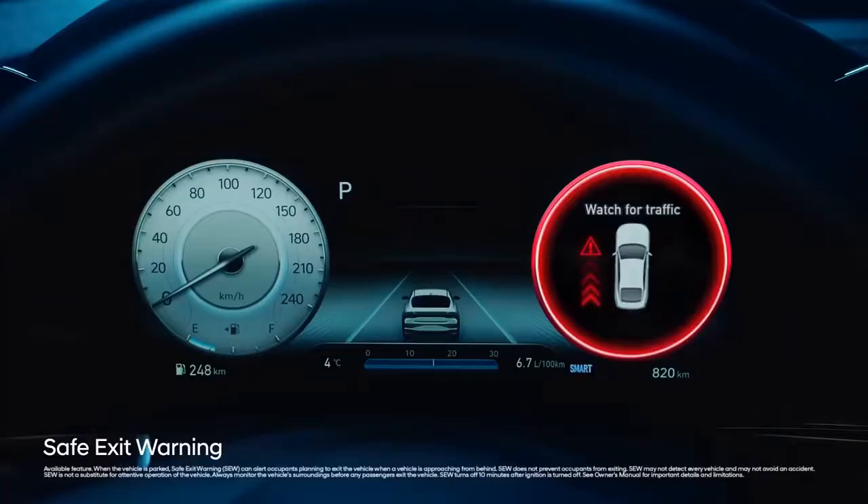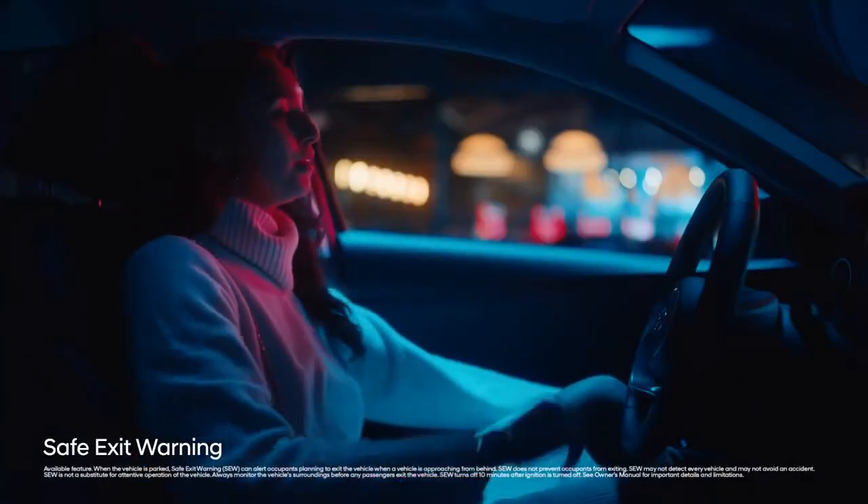Sharp, daring. Watch the future take shape with the all-new Elantra.